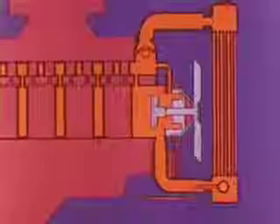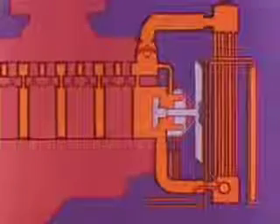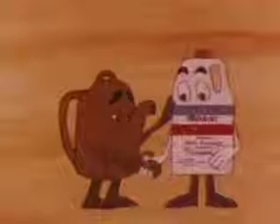On automatic transmission models, a transmission fluid cooler is installed in the radiator bottom tank, and in maximum cooling installations an auxiliary fluid cooler is connected in series with the tank cooler.